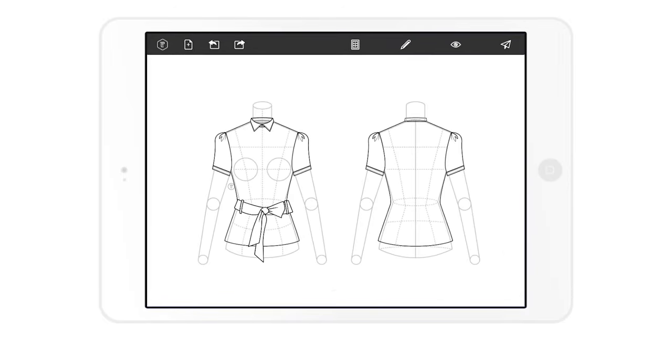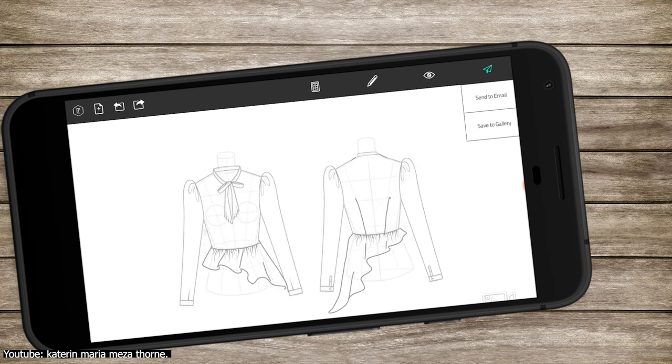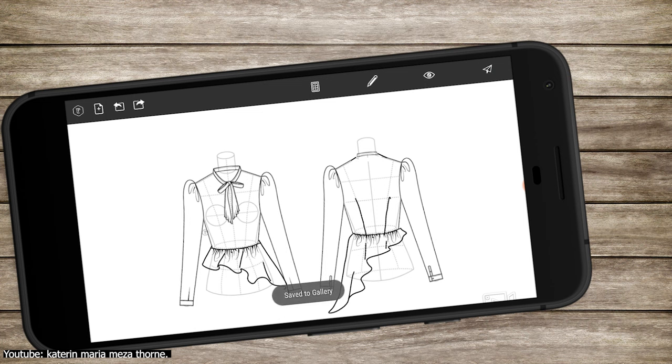You can also easily finalize your designs with zippers, buttons, belts, and pockets. The app makes it really easy to share your designs as an image through different means, in addition to the ability to print it or even add it to your tech packs.